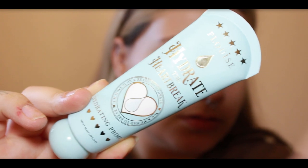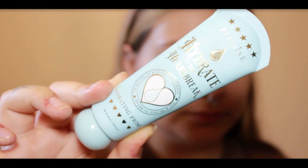First things first, hydrated skin is key. We'll start with the PW's Hydrating Primer — just a pea-size amount is all you need. Apply this everywhere, even those often neglected eyelids. Your makeup will thank you later.